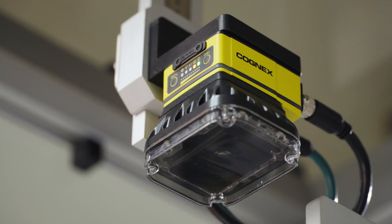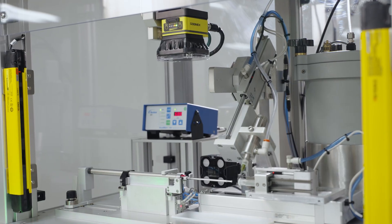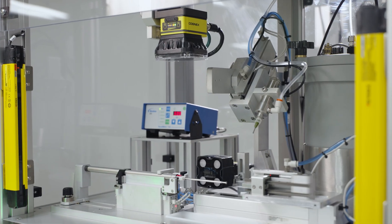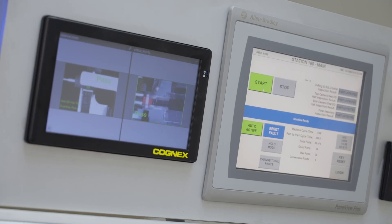If you have a machine for 20 years and the communication protocol is obsolete, Cognex has the possibility to change the protocols without affecting the documentation because it's the same data — and that's something we're always looking for: how we can make solutions simple.